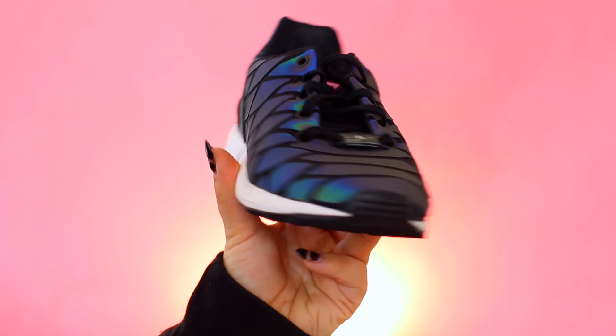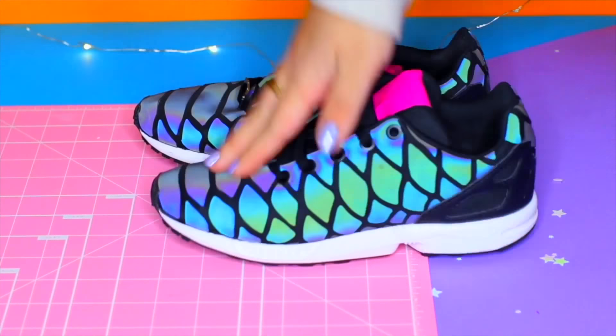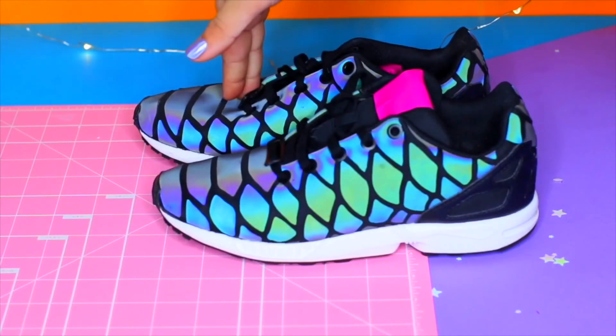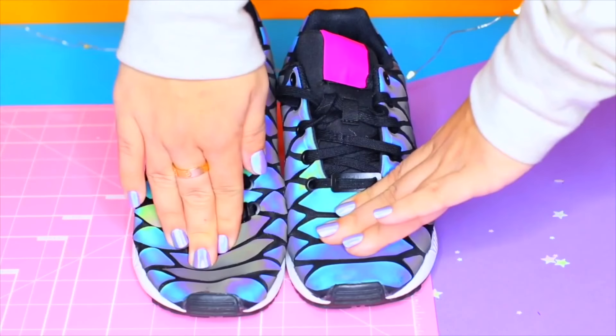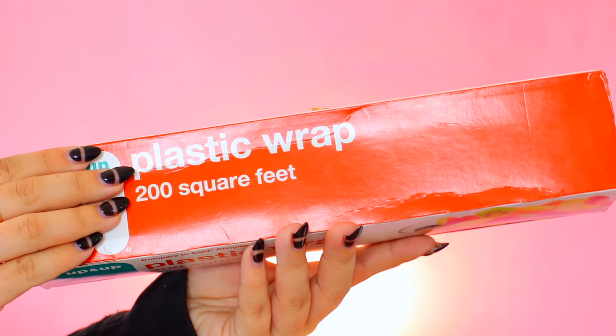If you're packing a lot and don't want your shoes to get scrunched in your suitcase, stuff your shoes with socks. When you press on them, the shoe stays firm, whereas without socks it would collapse.